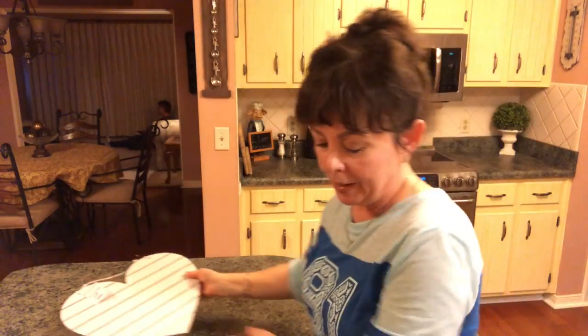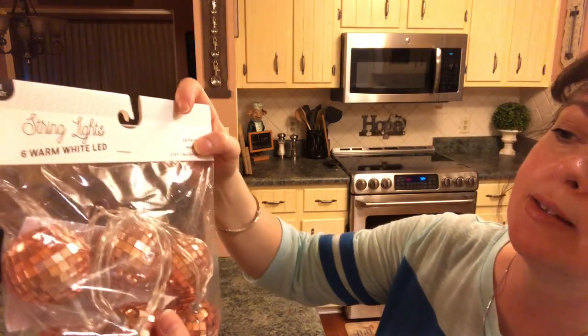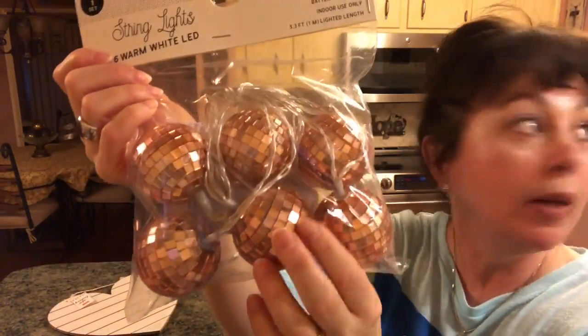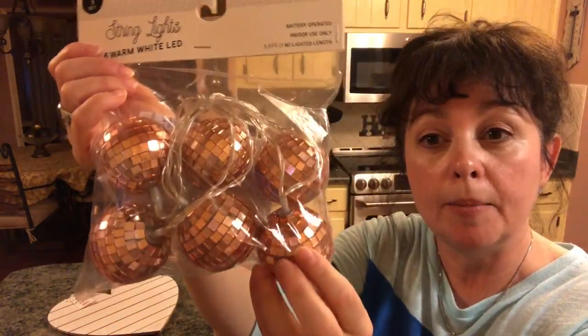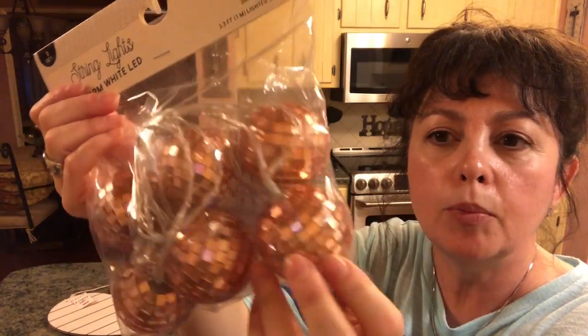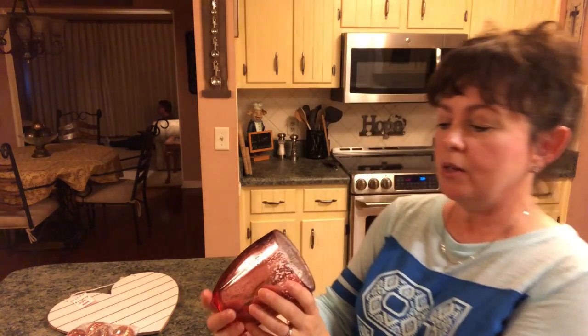It's pretty big. And then they have these little string lights — you get six warm LED lights. I'm thinking about maybe putting them on my drink station. I think they're really pretty and they were five dollars.